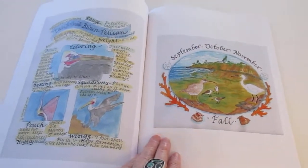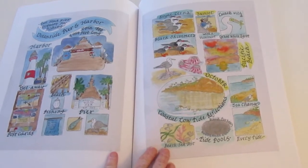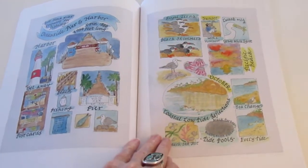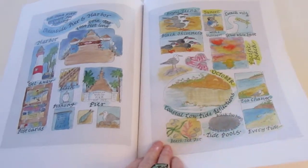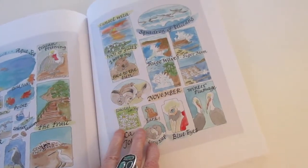It was created over the course of one year's time, and it shows my life by the sea. It also walks you through a lot of the piers that we have in San Diego.